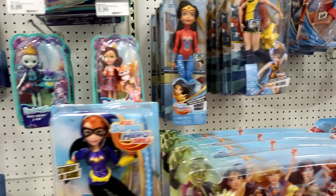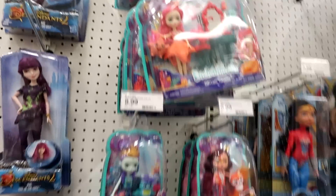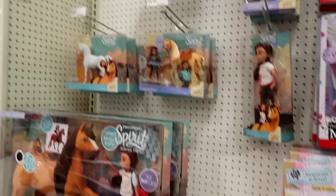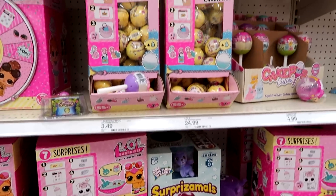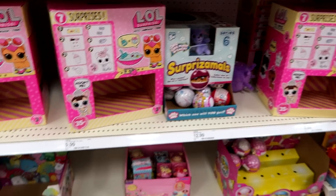DC Superhero Girls. And they have the Enchantimals — the new ones. 10% off all MC Squared kits. And of course we have Spirit — I love the Spirit stuff. Here we are at the LOL and Pikmi Pops and K-Pop Cuties and Slow Squishies and Glimmies and Surprise Moles section.